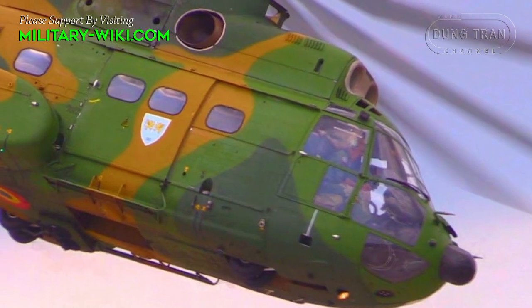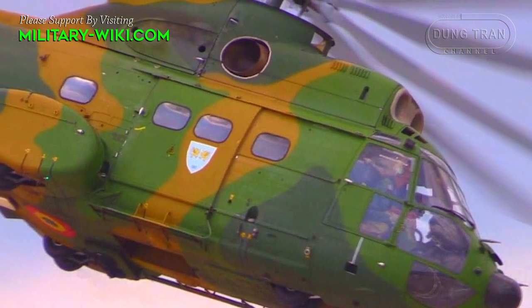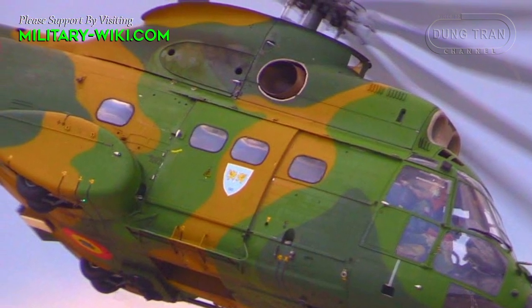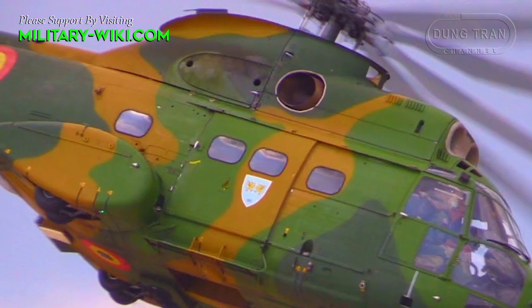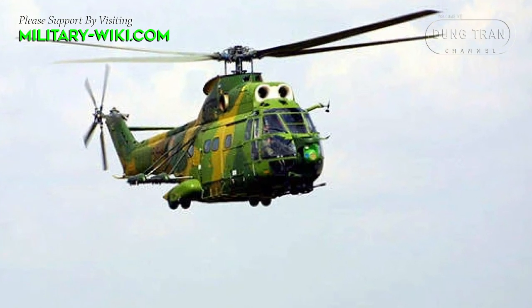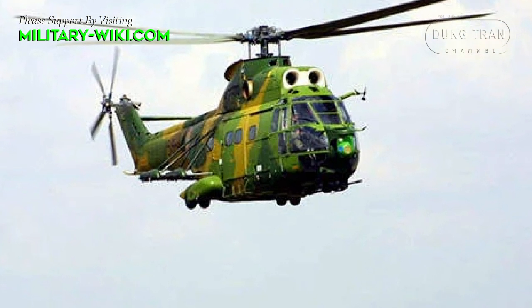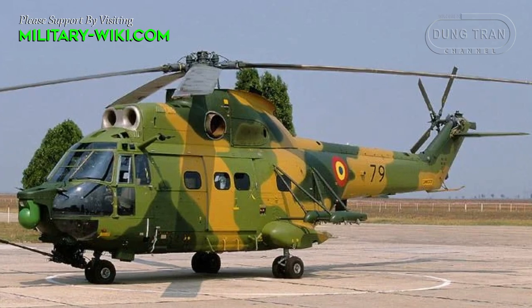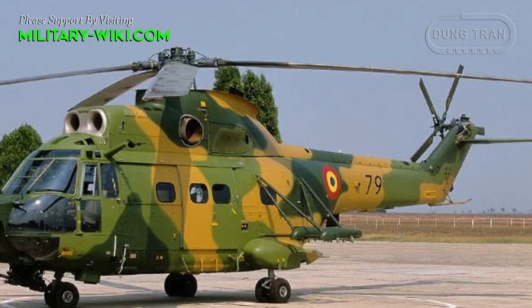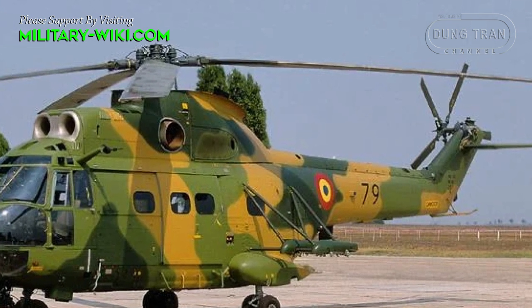The IAR-330 is the license-built version of the Aerospatiale SA-330 Puma helicopter, manufactured in Romania in 1974. On October 22, 1975, the first Romanian-built Puma conducted its maiden flight. By 1980, around 25 IAR-330s had been produced for both domestic and overseas customers.